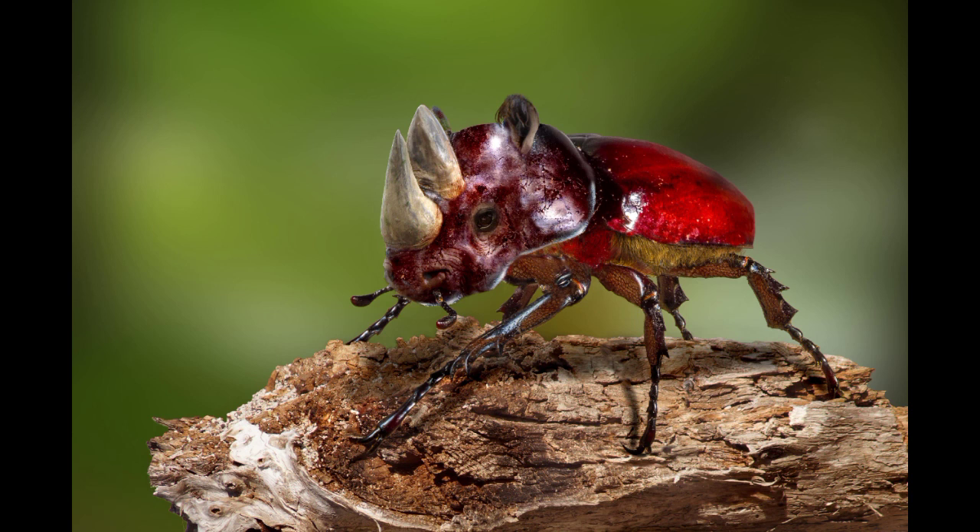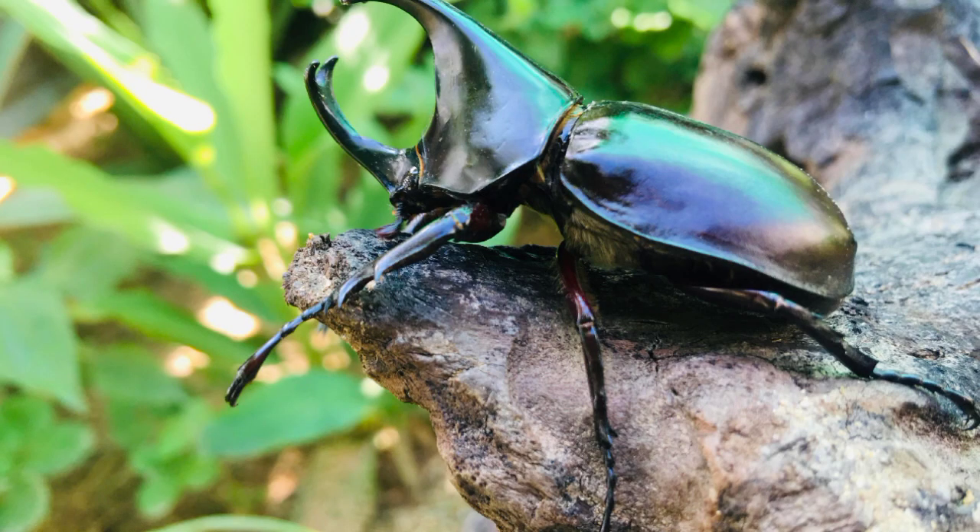Our last animal is the Rhino Beetle. Rhinoceros means 'nose horn.' Rhinos are the second largest of the Big Five, and the Rhino Beetles are the second smallest — which is kind of appropriate. You might know them by a different name: the Hercules Beetle. There are about 1,500 known species of Rhino Beetle.